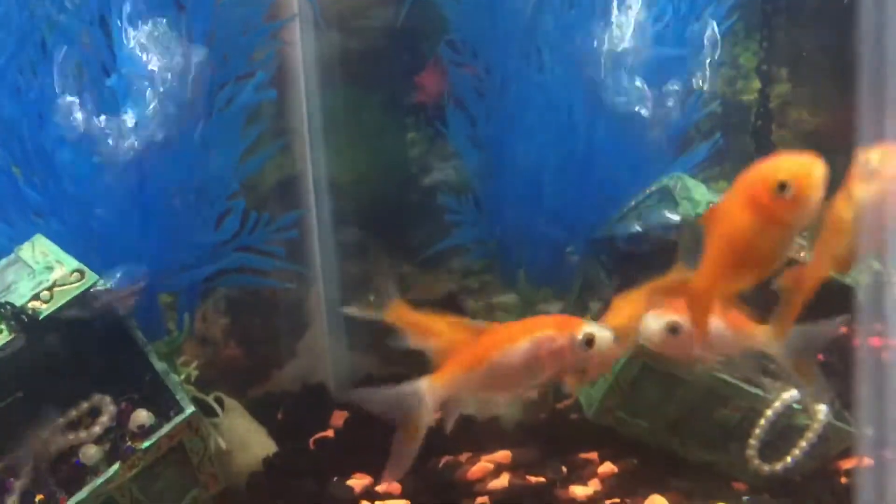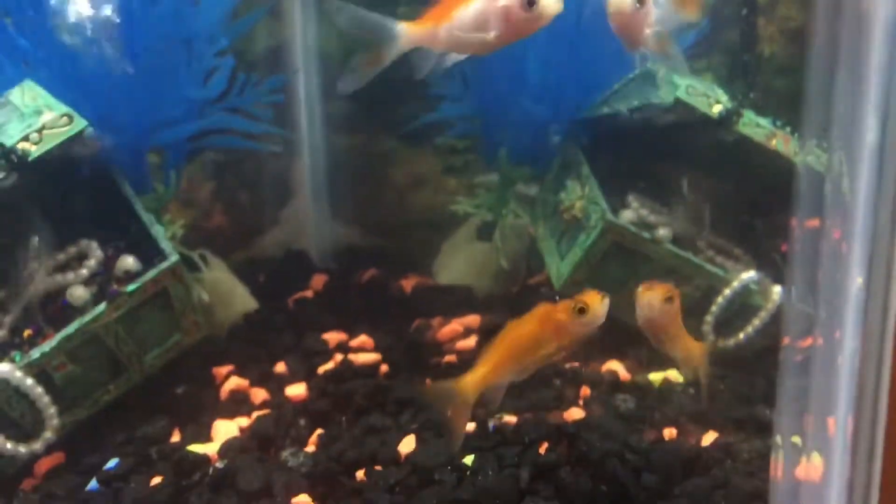I'm starting to really lose faith in Petco's ability to give me healthy fish. It might be that we're buying our fish from Petco is the whole problem. It might be that there's too many fish in our tank — apparently you're supposed to have 10 gallons per fish, and we have five fish in a 10-gallon tank. That's four too many.